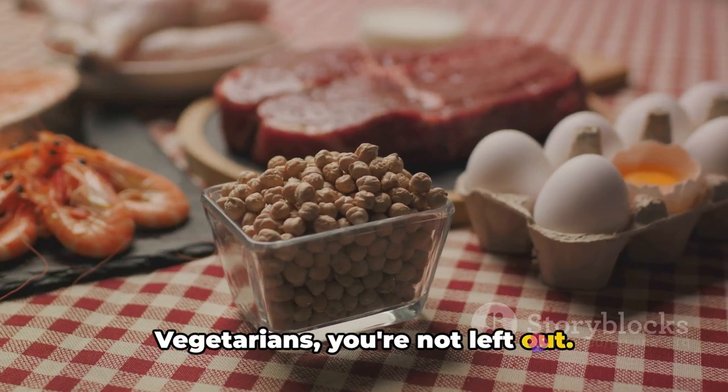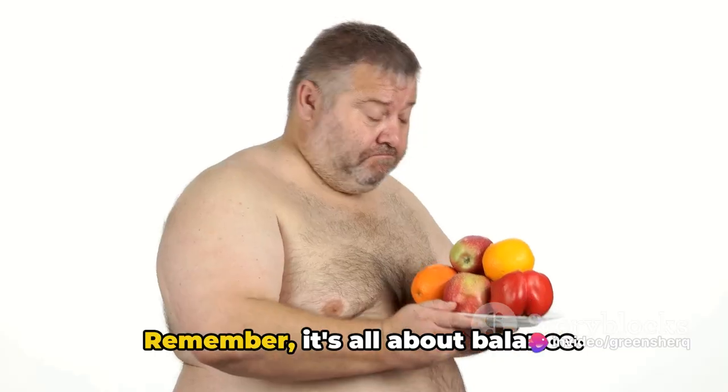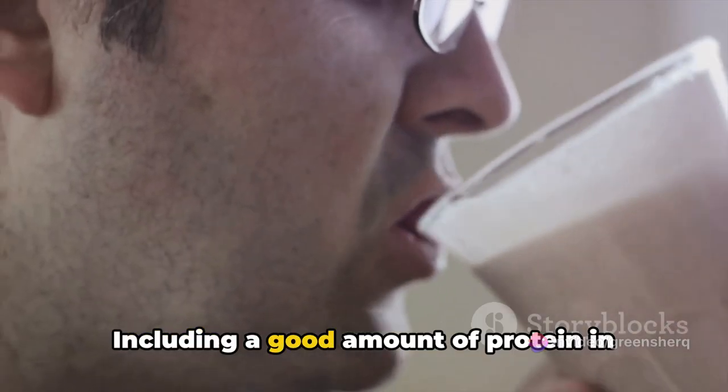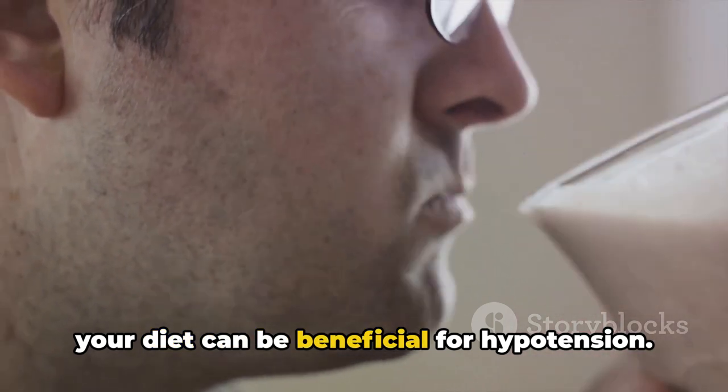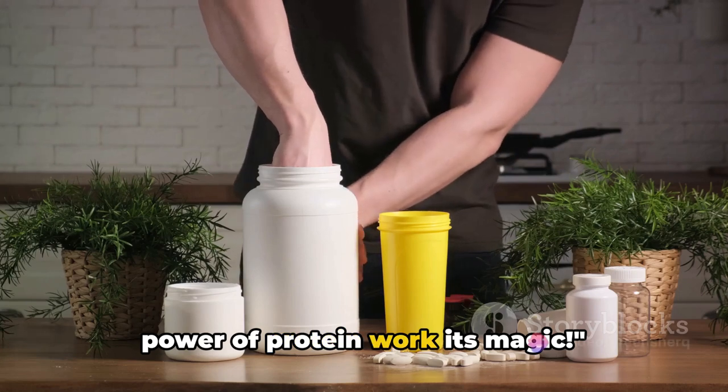Vegetarians, you're not left out. Foods like lentils, chickpeas, and tofu are rich in protein as well. Remember, it's all about balance. Including a good amount of protein in your diet can be beneficial for hypotension, so keep these foods in mind and let the power of protein work its magic.